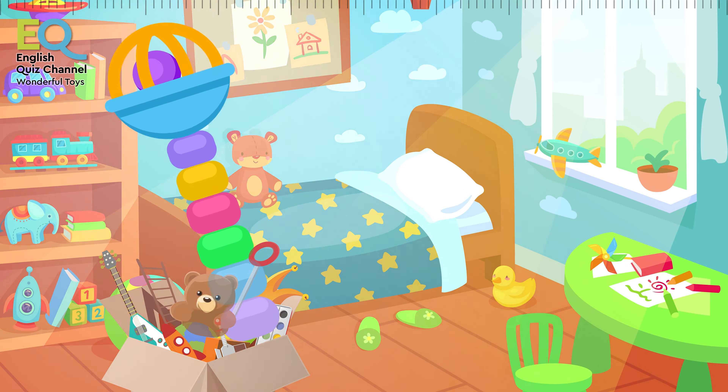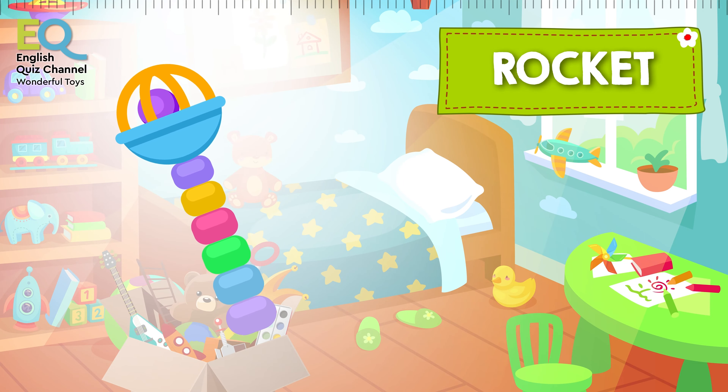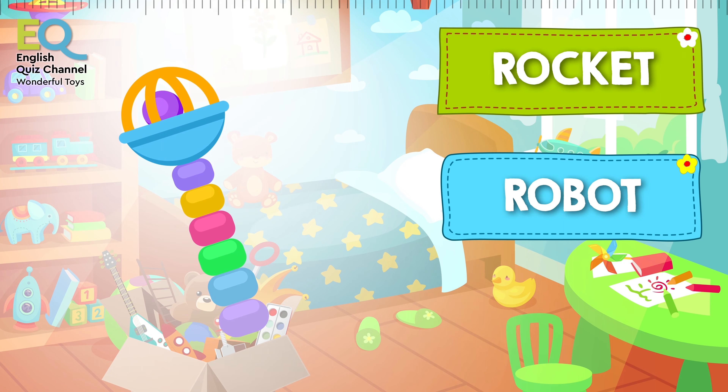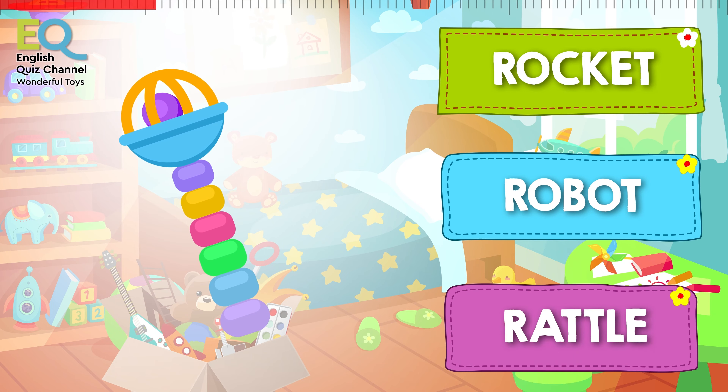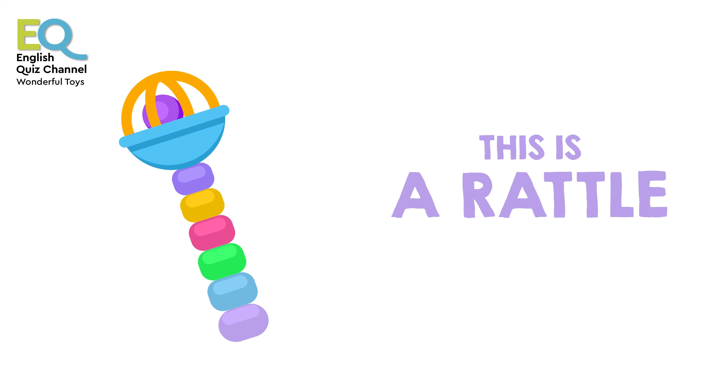And here comes a toy for babies. Is this a rocket, is it a robot, or is this a rattle? Babies like to shake this. This is a rattle! Did you have a rattle when you were a baby?